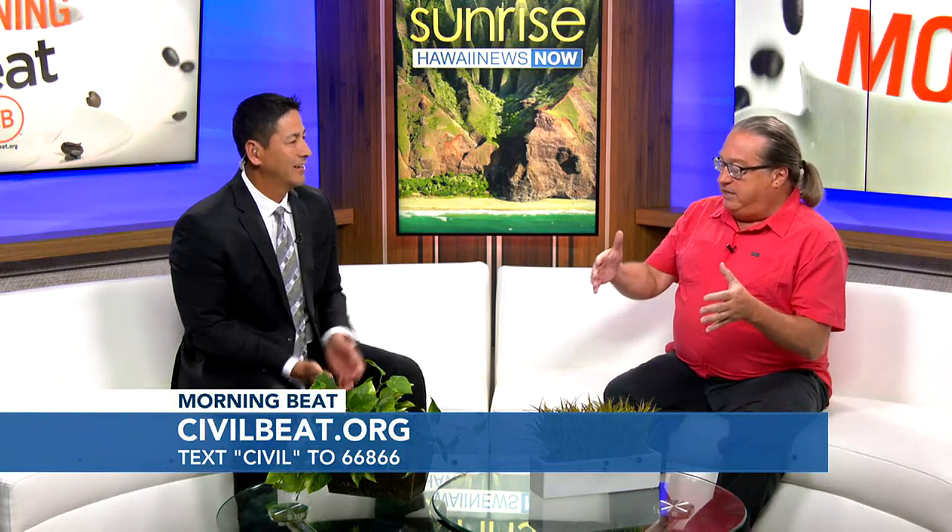A hopeful sign that these pint-sized dwarf coconut trees will help deal with what's known as CRB — the coconut rhinoceros beetle. They are commercially viable; apparently they produce as many as 240 nuts a year, so it's a real viable crop.